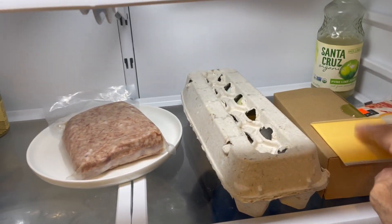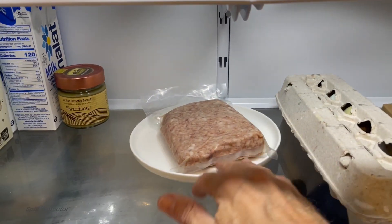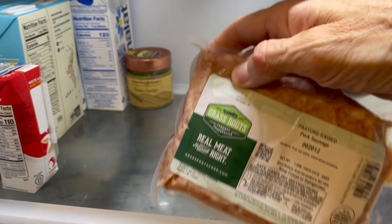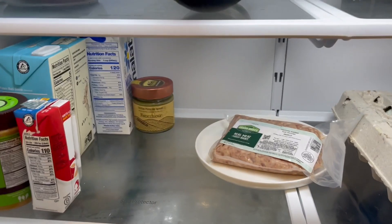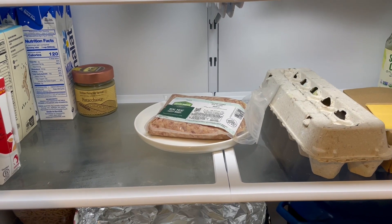Now that's American cheese — but it's organic, made by Horizon. I love to put it on burgers. This other item is something I got from Grassroots — I highly recommend them, everything's pasture raised. This is a pork sausage that is just out of the casings. I'm going to use it in a very simple stir fry.